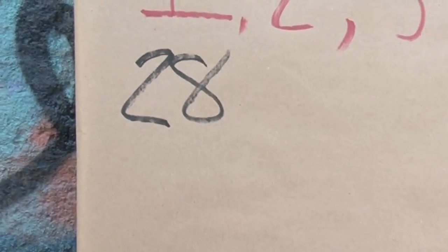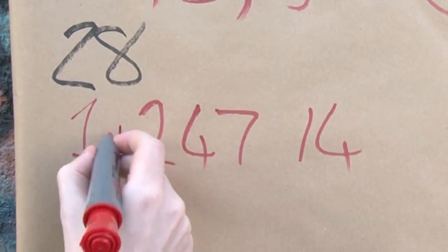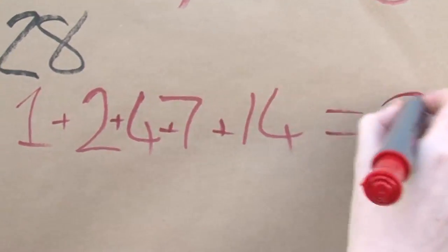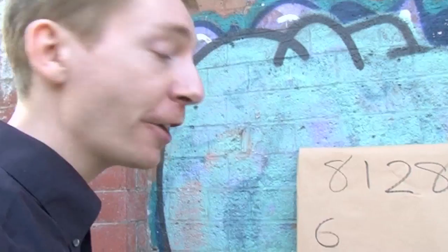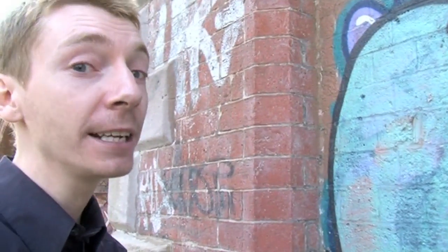What divides 28? Add those divisors together and you get the number 28. It's the second perfect number. The third perfect number, with a bit of a gap, is 496.